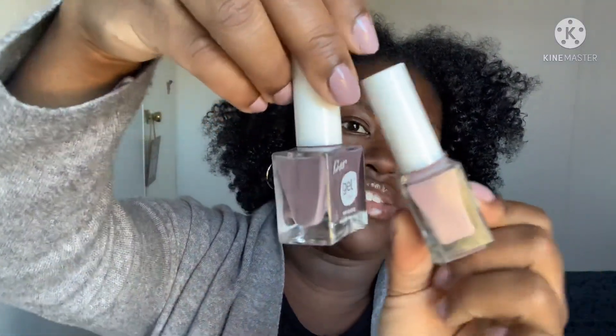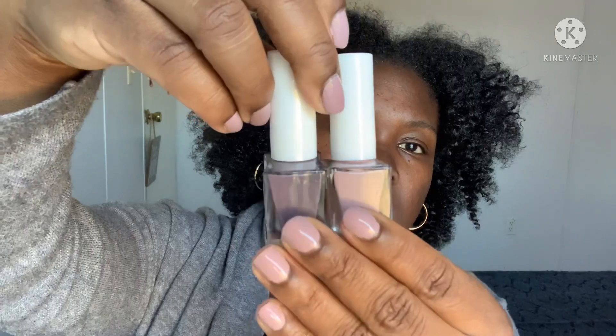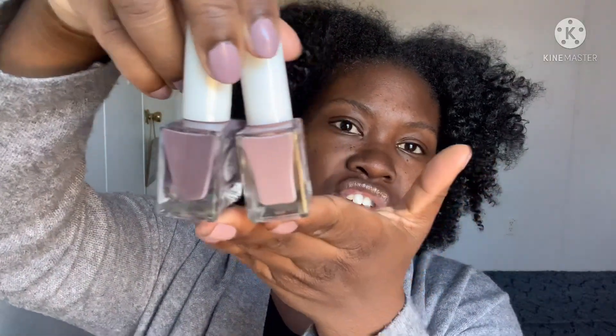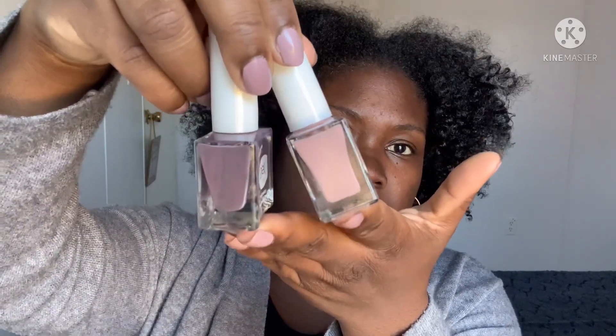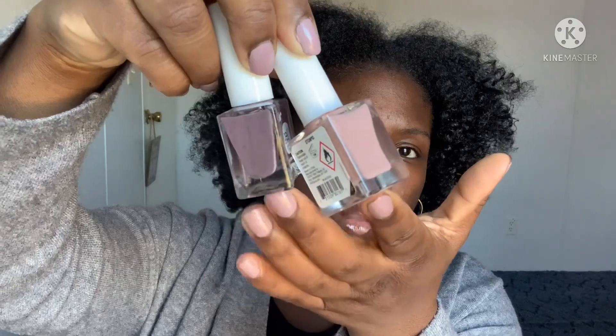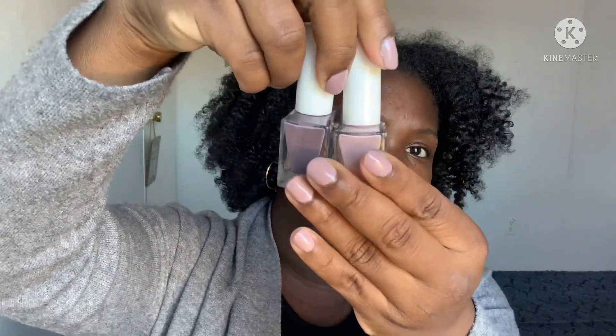Actually wait, let me go back — my first trip was actually these two colors, and yes they are different. The brand is Kiss and it's gel. They're similar but definitely different — you've got more of a nude and more of a rich plum lavender mixture here. Love them both, I feel like they suit me very well.